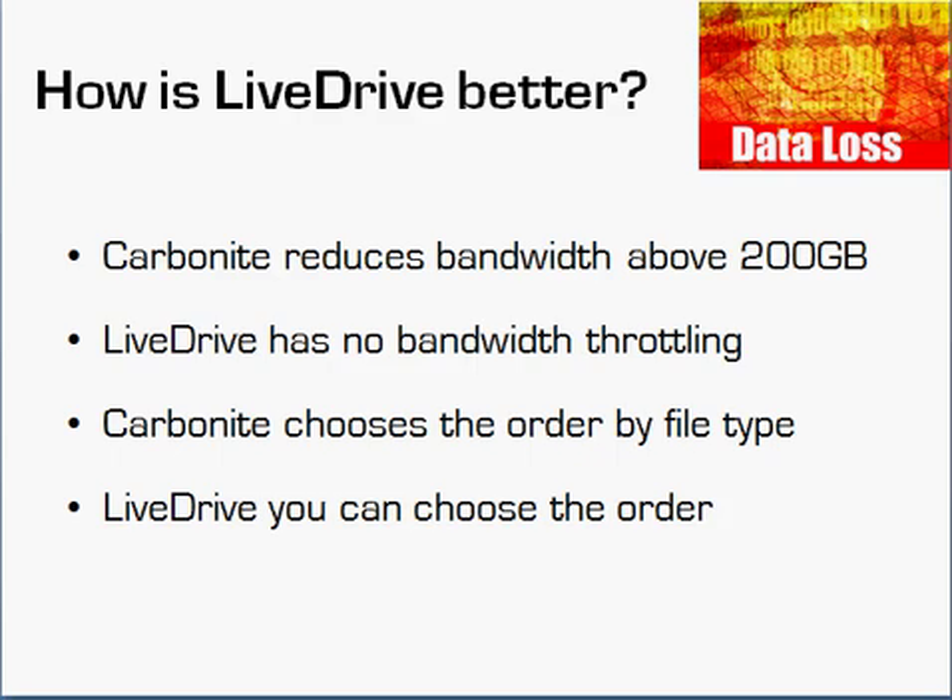Carbonite also does something else I don't like: they choose the backup order by file type, always backing up small file types first. So if you have videos, pictures, or music alongside Word documents or Excel spreadsheets, the videos and pictures are likely to be backed up last. LiveDrive, on the other hand, lets you choose the order. If I know I have precious large files — videos, for example — that I want backed up first, I like having the freedom to control that, not the vendor.